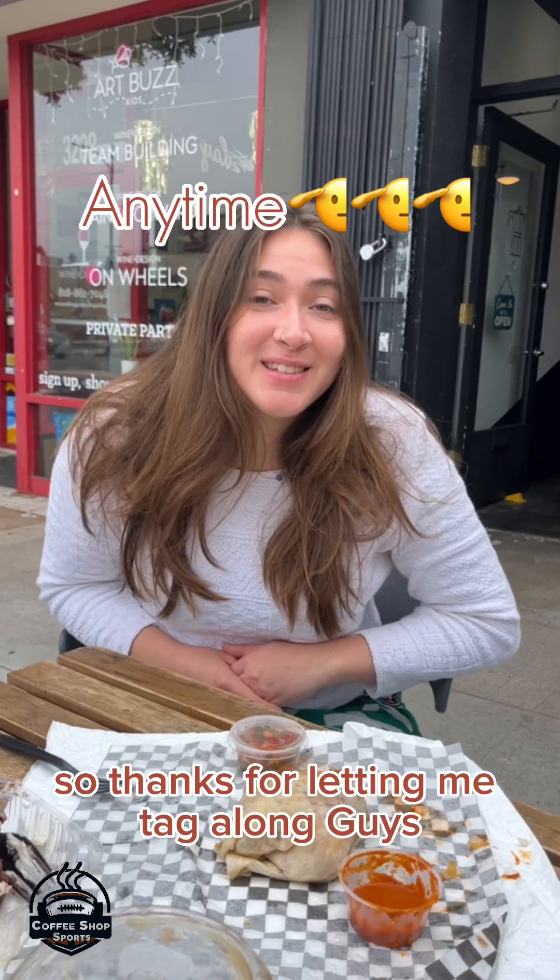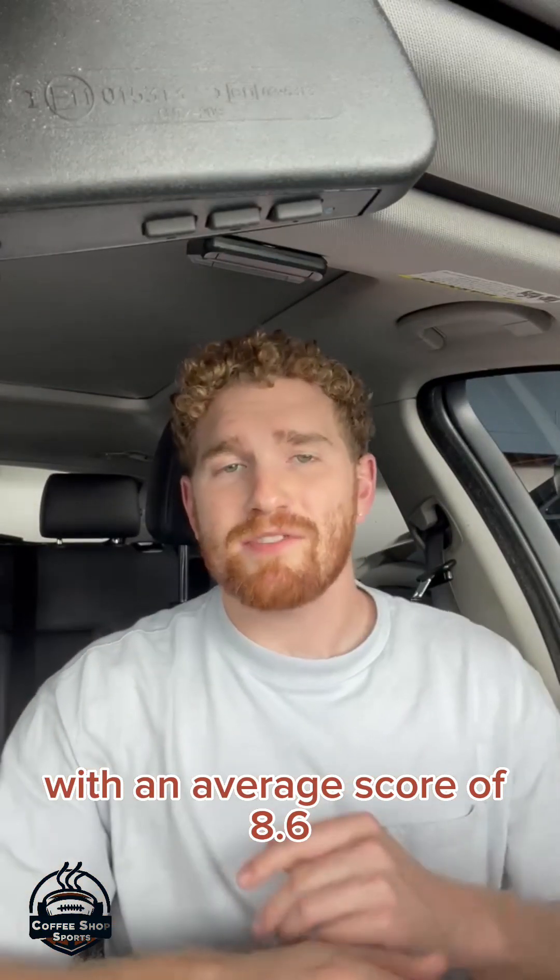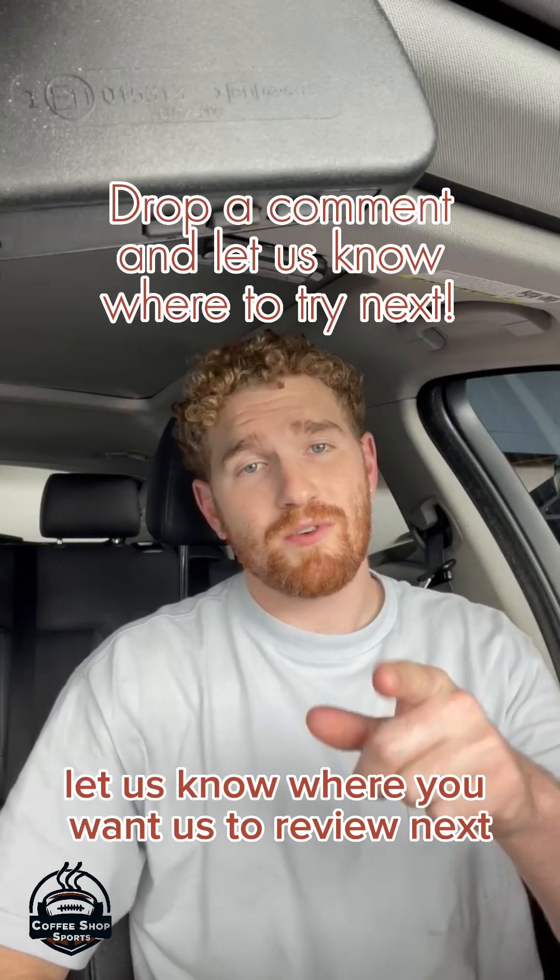All of our Cafecito scores came in hot with an average score of 8.6. Let us know where you want us to review next.